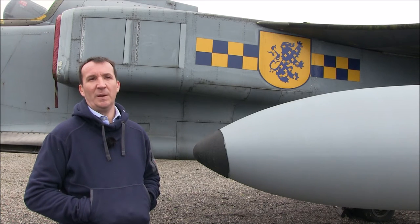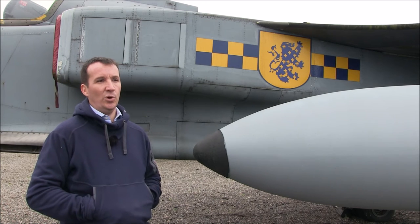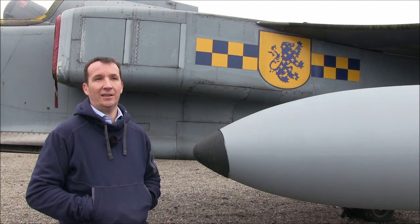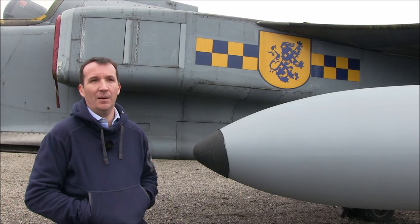So if you're doing four-ship, number one generally picked the route and decided the tactics, two would plan the route physically, three would do the targets, and four would be the T-boy — he'd pick up the odds and sods and do the photocopying, things like that.